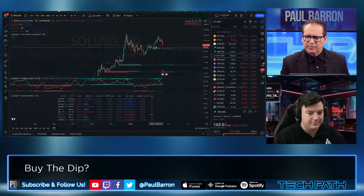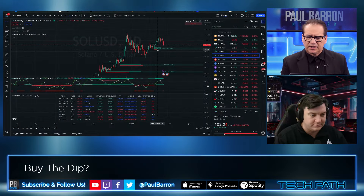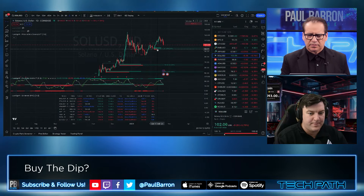The last order block is hovering around $97, down to a range of about $94. So it might be a good entry point for those of you looking at Solana going forward.